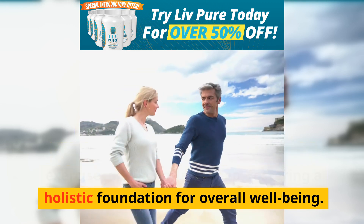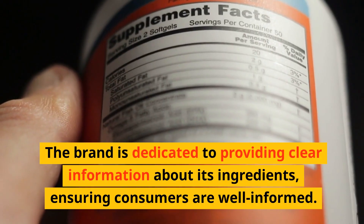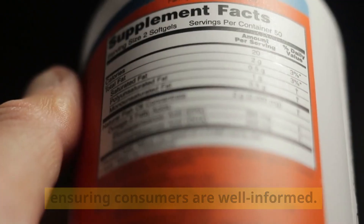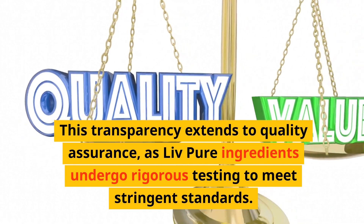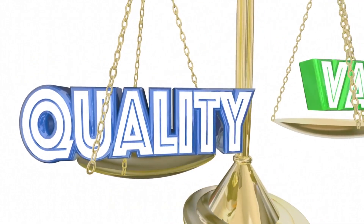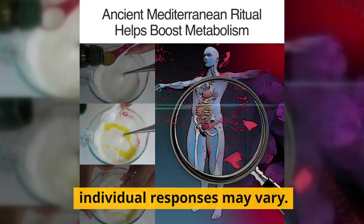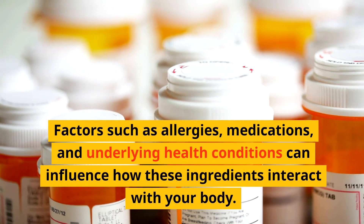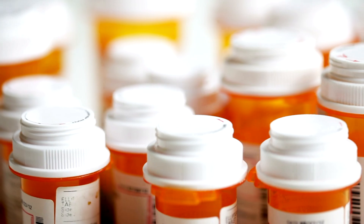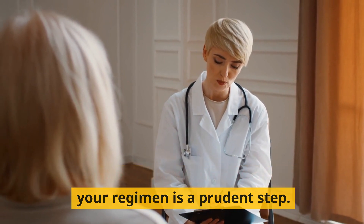Live Pure fosters a holistic foundation for overall well-being. One notable aspect is its commitment to transparency — the brand provides clear information about its ingredients, ensuring consumers are well-informed. This extends to quality assurance, as Live Pure ingredients undergo rigorous testing to meet stringent standards. While Live Pure's ingredients hold immense potential, individual responses may vary. Factors such as allergies, medications, and underlying health conditions can influence how these ingredients interact with your body, so consulting a healthcare professional before making significant changes is prudent.